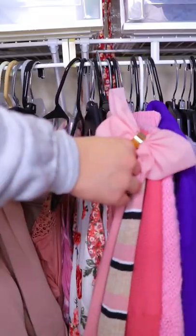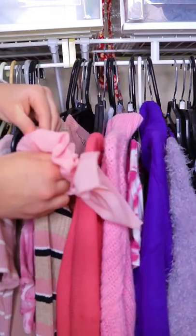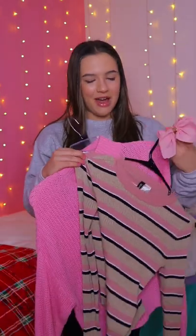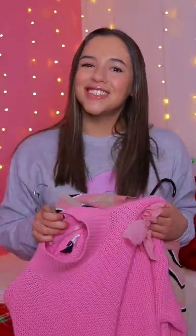Looking through my closet, I do have a lot of pink outfits with similar colors that are in the scrunchie, so I don't think this is going to be too hard. Okay, so it's between these two tops, which both have the same shade of pink in them. But out of these two, I think I'm going to go with this top just because I think it will work better.